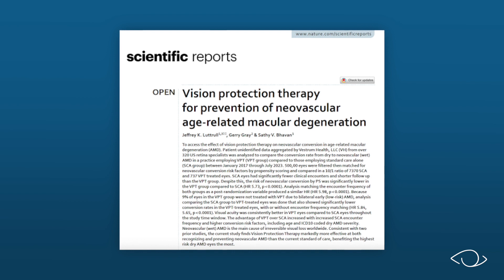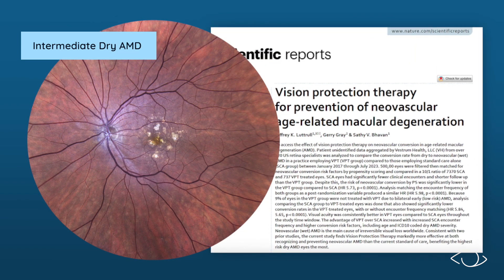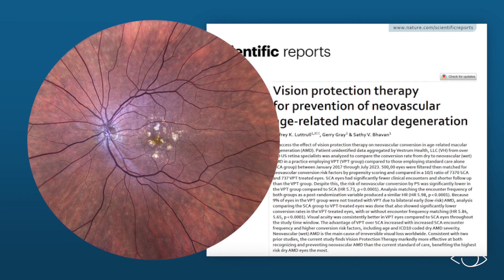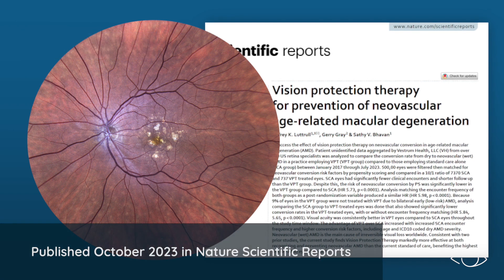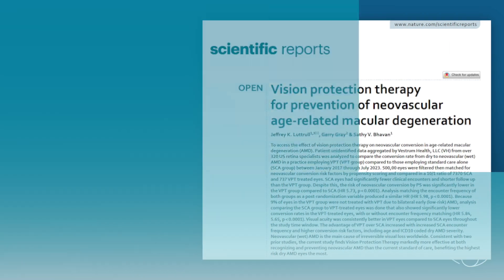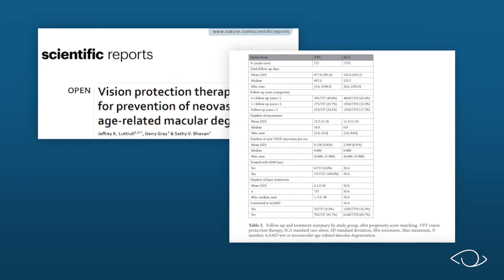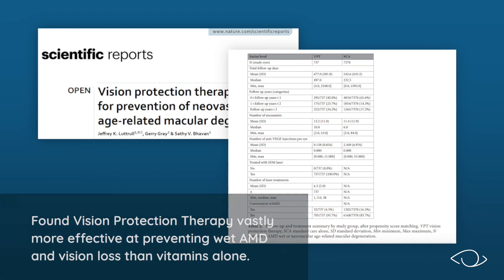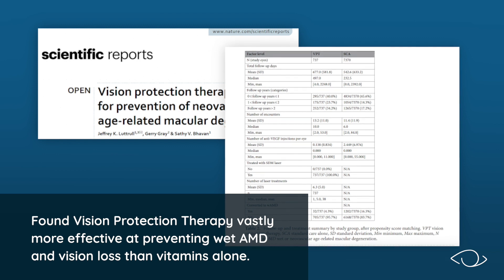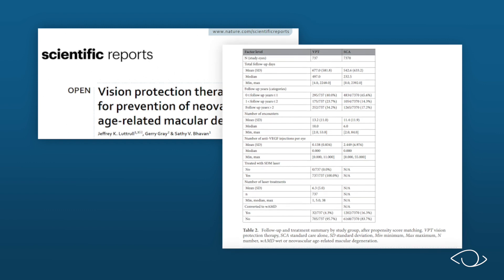This kind of success in medicine is simply unheard of. So to confirm this hard-to-believe result, an even larger, longer, updated, and more in-depth real-world study was performed, published in October 2023 in Nature Scientific Reports. This study, starting with over 500,000 AMD patients in the U.S., again found Vision Protection Therapy vastly more effective at preventing wet AMD and vision loss than vitamins alone, confirming the remarkable results of the prior real-world data studies.